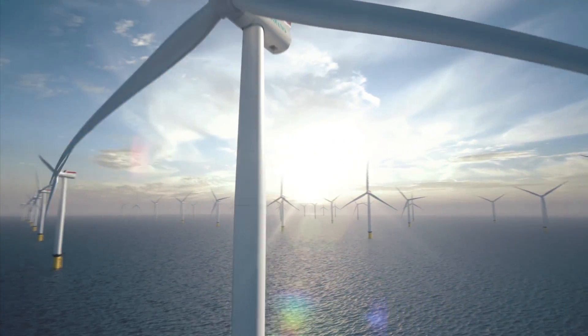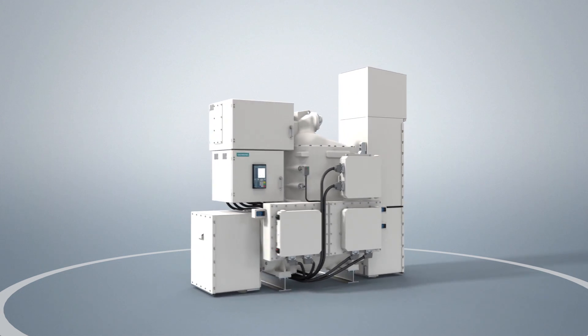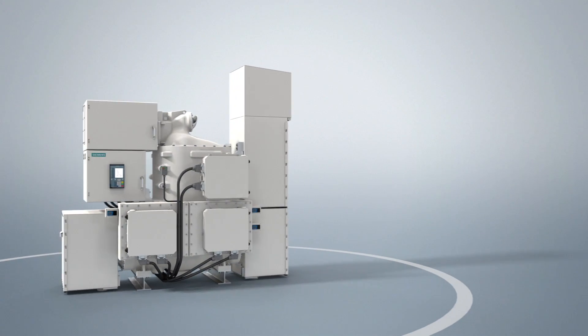One key aspect is the fact that due to the increase in wind turbine capacity, the grids in wind farms will run on high voltage in the future. This development will minimize power losses. Our compact, environmentally friendly high-voltage switchgear is making an important contribution here.